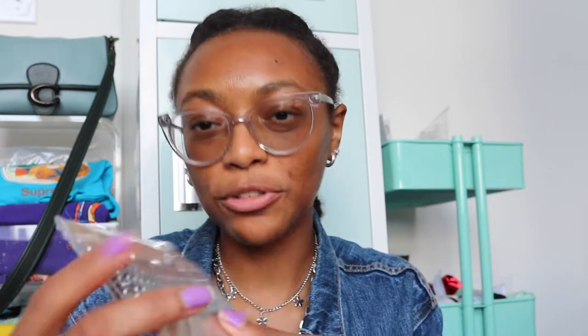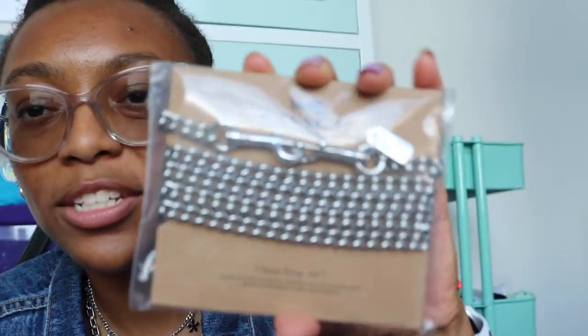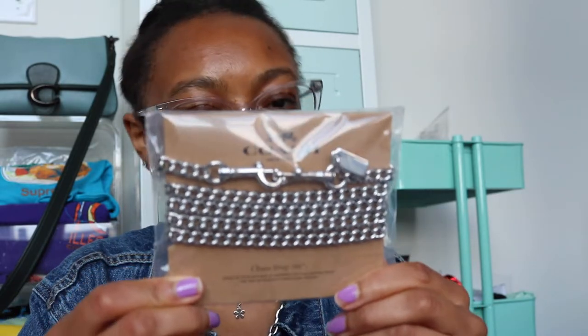The first thing I got is a 46-inch chain strap, which is just if you want to switch out a leather strap or something. I thought this would be really fun especially for the purse I got — it's so cute. I love silver chains, so here's a little sneak peek of the color of the purse.